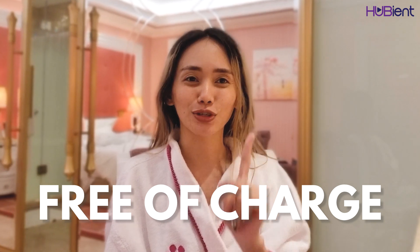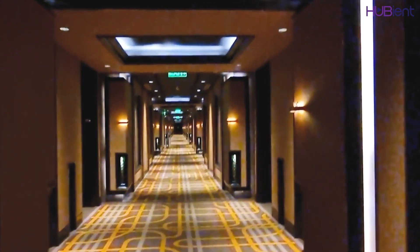Lucky for us, the receptionist was so nice — she said she found an empty and ready room for us, so we were able to check in early free of charge! Even though the room is far from the elevator, it's Okada, which is a very famous and expensive hotel. I saw a vlog where a room was worth one million per night, and another at 60,000 per night. This is a once-in-a-lifetime experience for me — it's my first time ever!